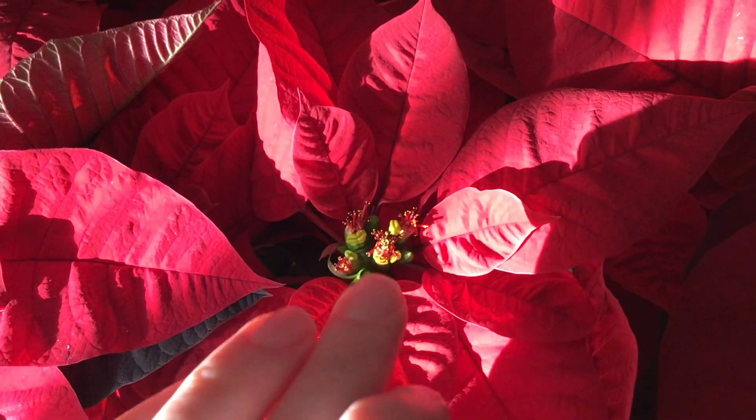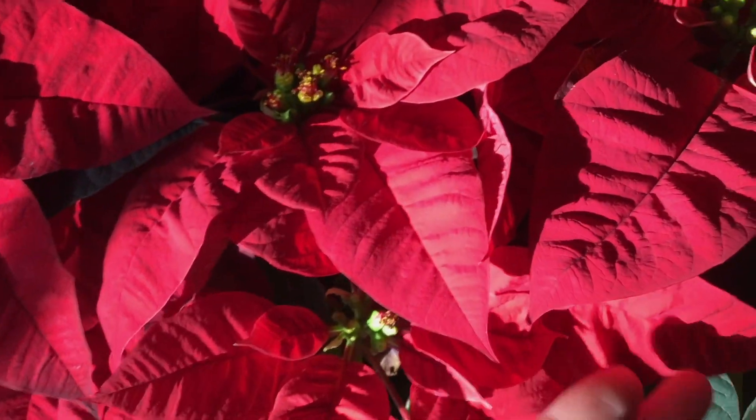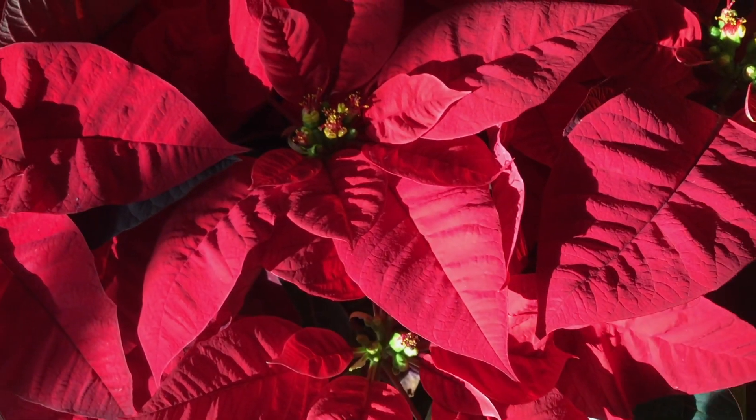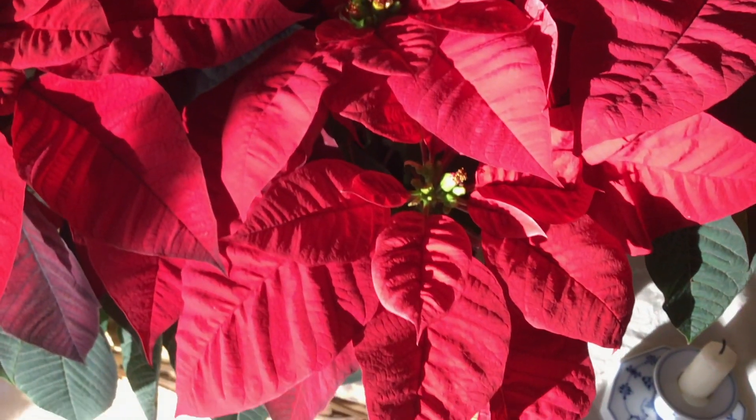See how they have the stamens, the pistils — everything you would expect a flower to have. These big velvety red petals are a different kind of plant anatomical structure known as bracts. A bract is a highly modified type of leaf.